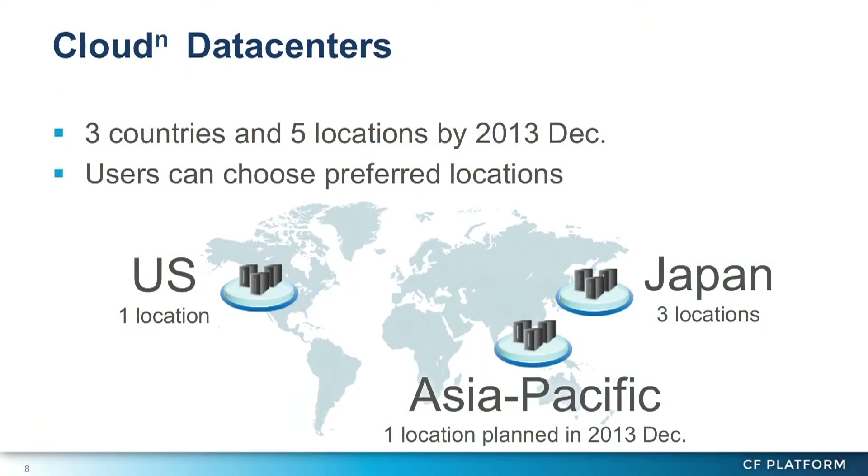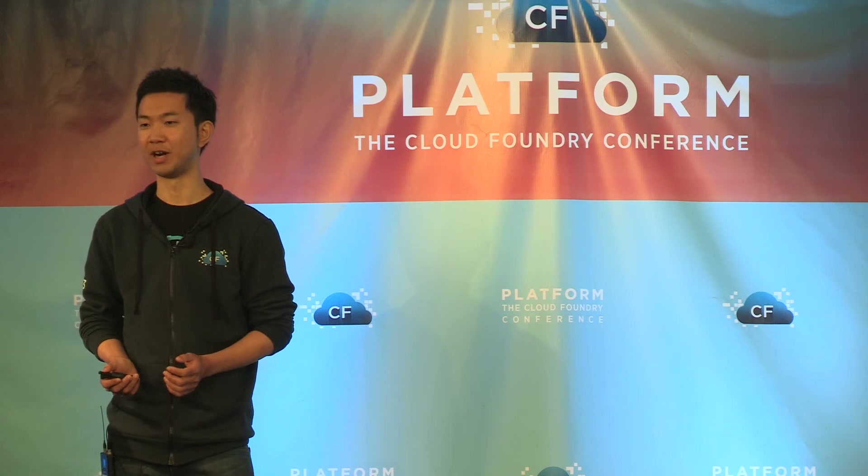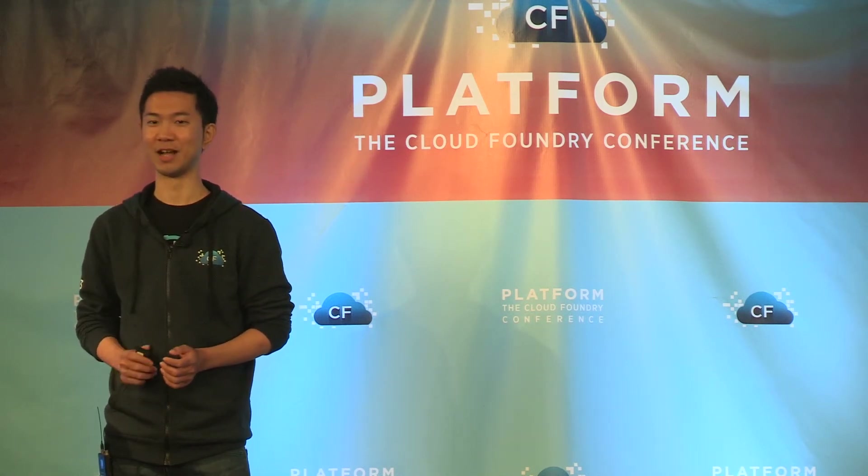CloudN service now offers three or four data centers in Japan and the United States, and we are planning to extend the available regions. At the end of this year, another data center in the Asia-Pacific region will start operating. If this session sparks your interest in our service, please try CloudN later.